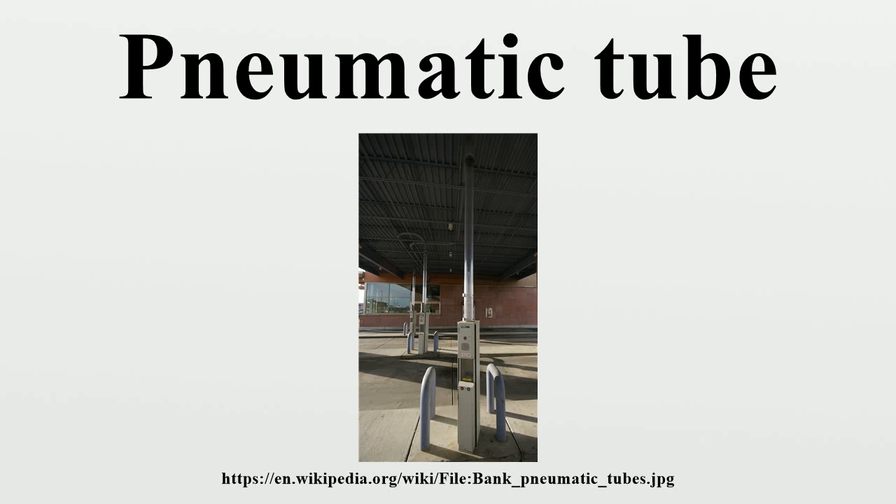Pneumatic capsule transportation was invented by William Murdoch. It was considered little more than a novelty until the invention of the capsule in 1836. The Victorians were the first to use capsule pipelines to transmit telegrams to nearby buildings from telegraph stations. In 1854, Josiah Latimer Clark was issued a patent for conveying letters or parcels between places by the pressure of air and vacuum. In 1855, he installed a 220-yard pneumatic system between the London Stock Exchange in Threadneedle Street, London, and the offices of the Electric Telegraph Company in Lothbury.